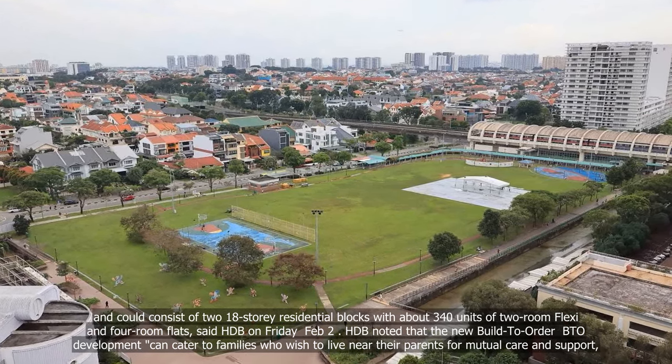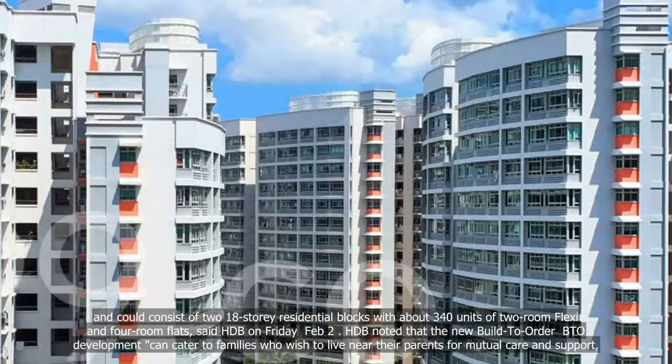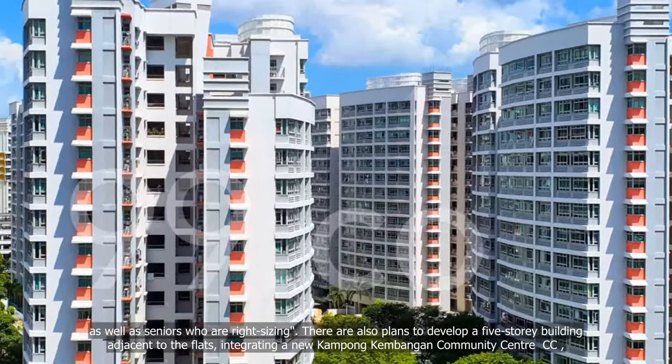HDB noted that the new Build-to-Order BTO development can cater to families who wish to live near their parents for mutual care and support, as well as seniors who are right-sizing.